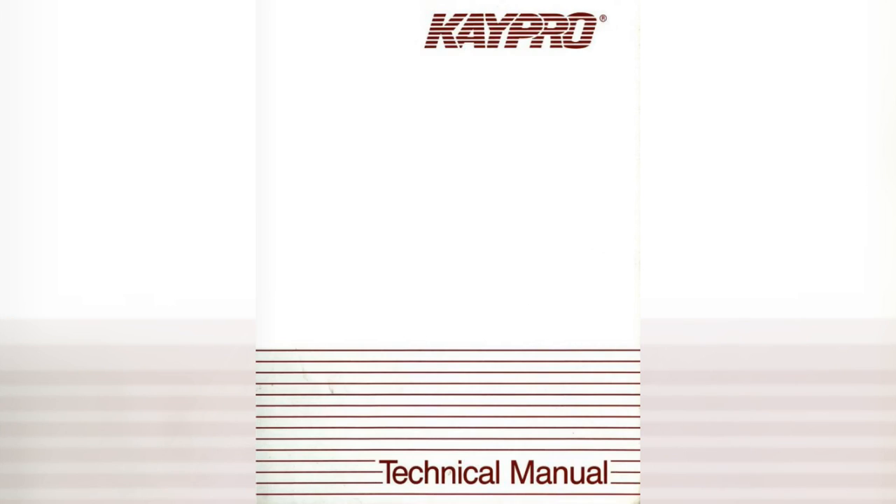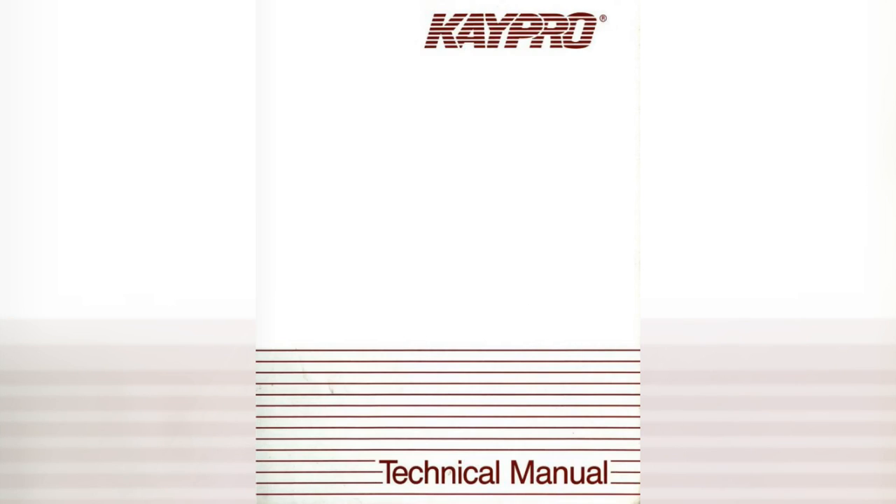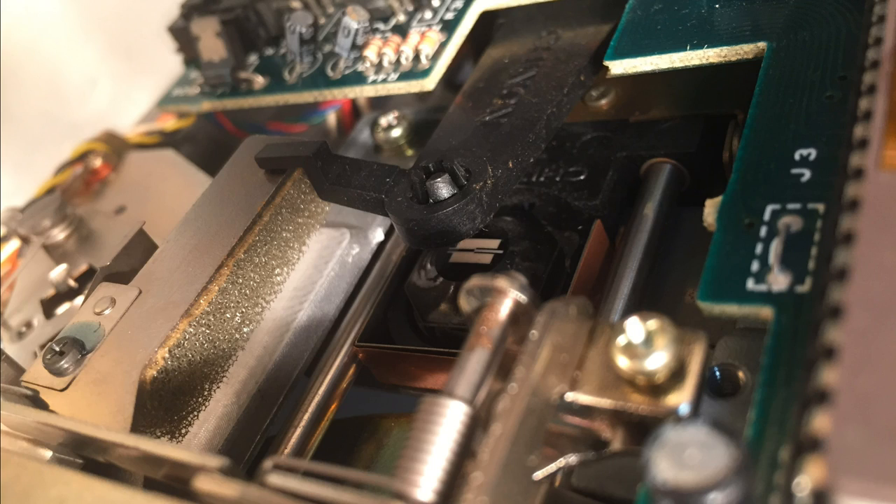Don't worry, we'll get back to fixing the floppy drive — trust me, the next thing is much more interesting. According to the Kaypro technical manual, the Kaypro 1 should have double-sided drives, but this machine definitely does not. Those drives are single-sided. This explains why disk images I download for it won't work on it, and it also means that something very wrong has happened to this Kaypro 1.